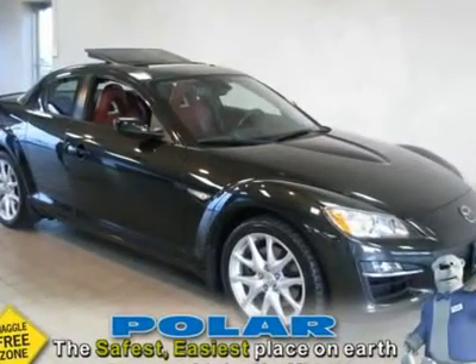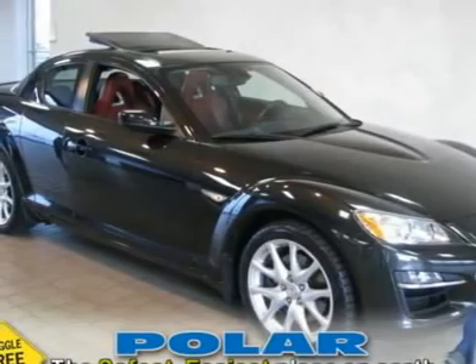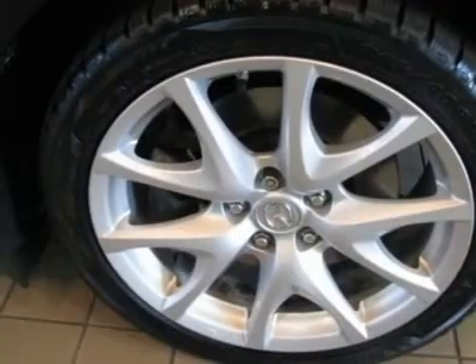6-Speed Manual Transmission. Mazda has done it again. They have built some great vehicles and this good-looking 2009 Mazda RX-8 is no exception.